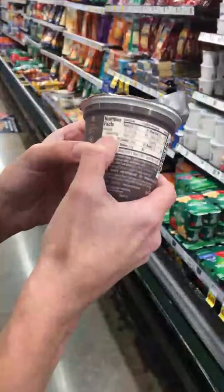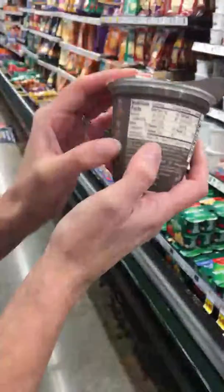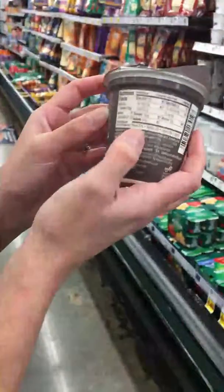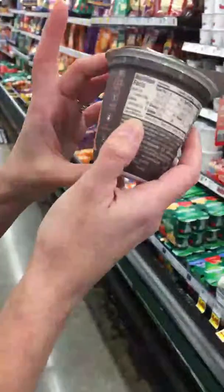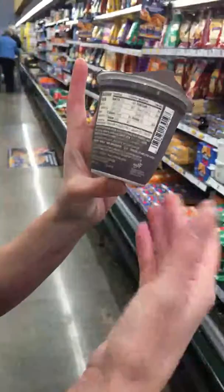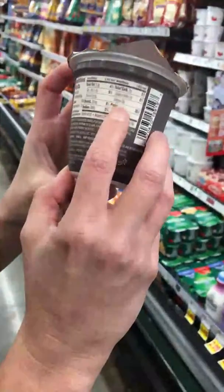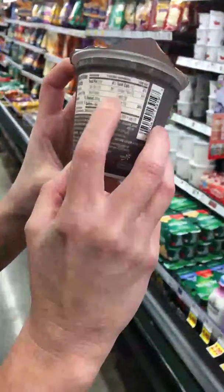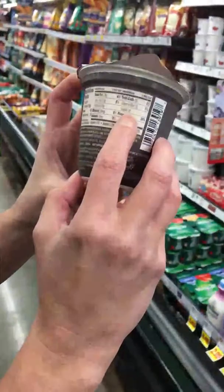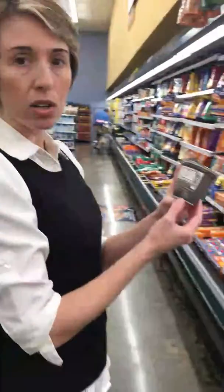When we look at the back of a label for yogurt, you want to look at the serving size — one container. So everything on here pertains to eating the whole thing. This is 5.3 ounces, which is a pretty standard size for most cups of yogurt. If we look here, you'll see sugars — the sugar content for this cup is 9 grams, which is actually not bad.